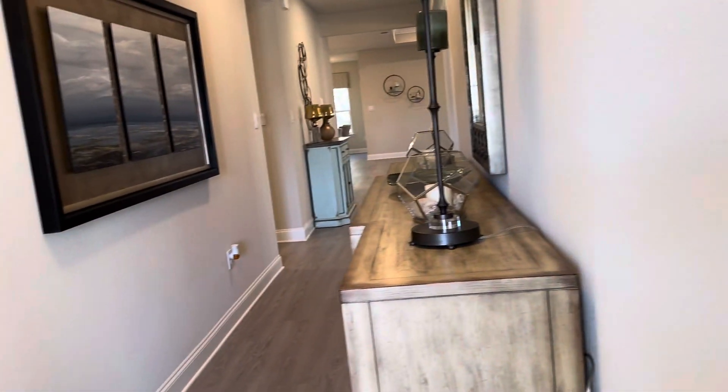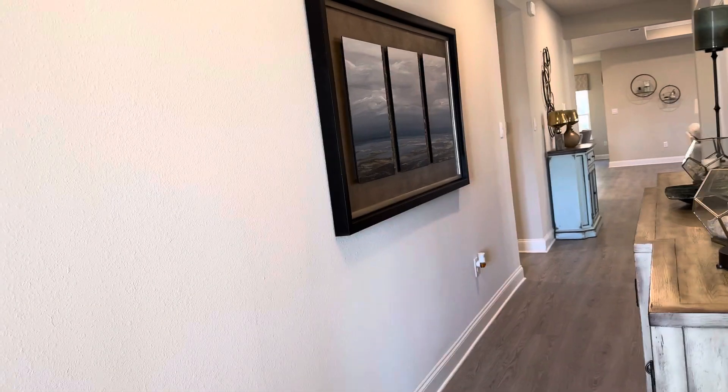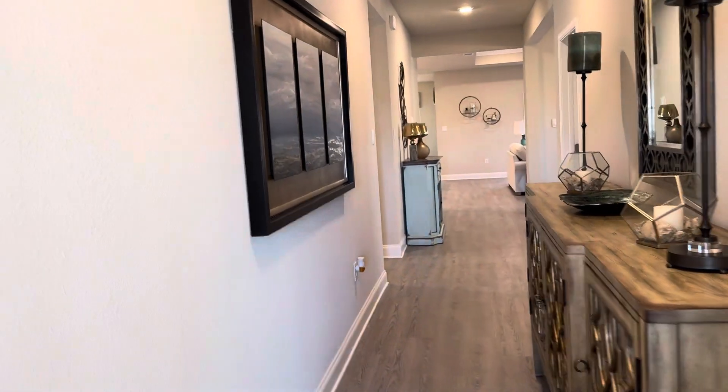Like all D.R. Horton homes on the Mississippi Gulf Coast, these are smart homes, so they will come equipped with a SkyBell doorbell, a video doorbell, and a front door lock that you can lock and unlock remotely.